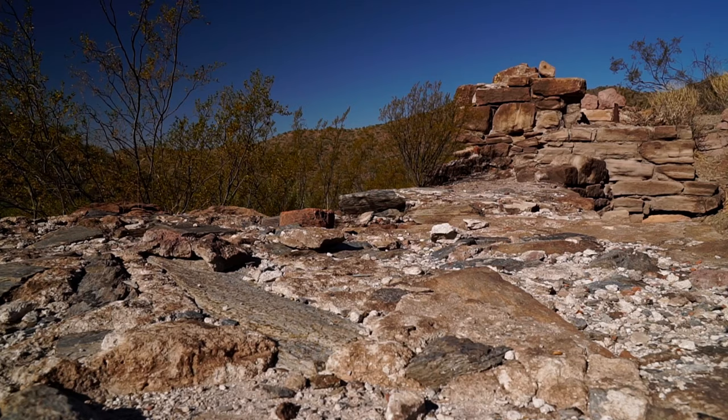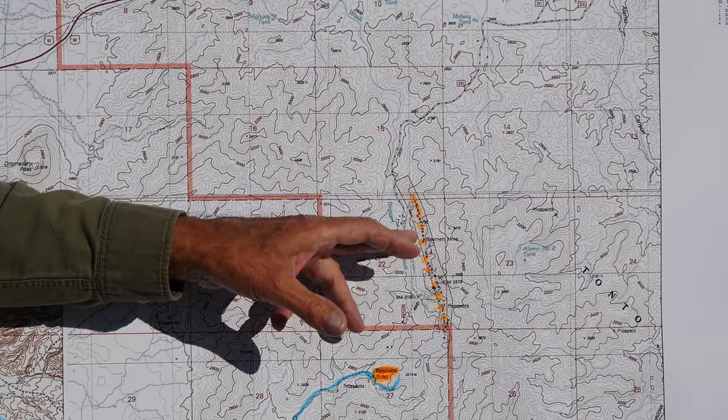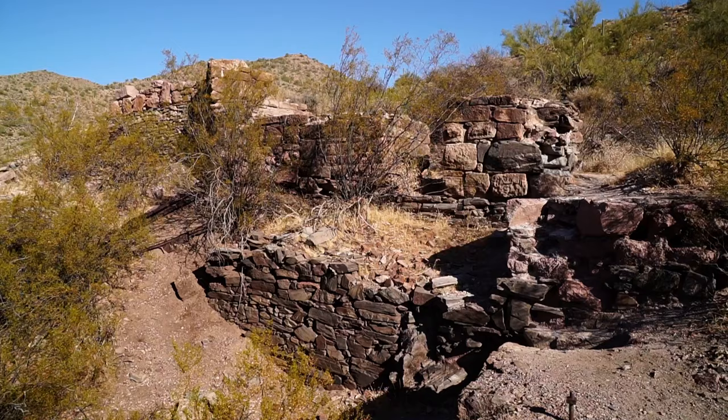That particular vein structure is about a mile long. They mined down a little over 400 feet and it was up to 300 feet wide. So they took a lot of silver in there. It was founded by John Raymert in 1885 and they started working in 1887.